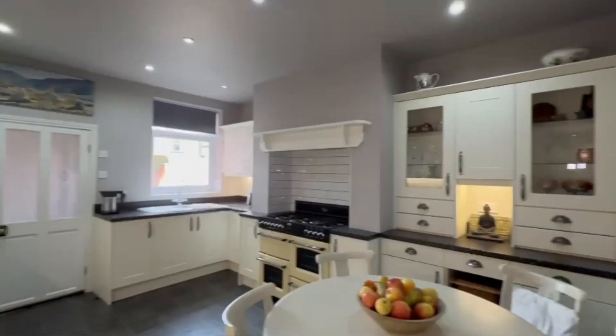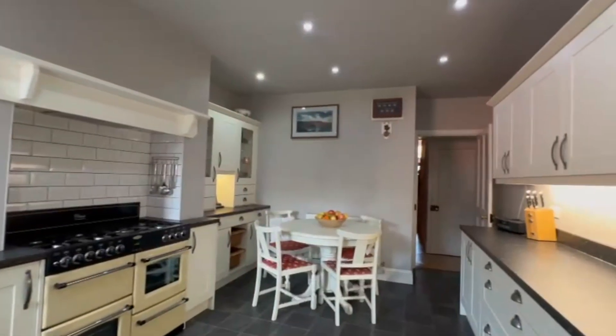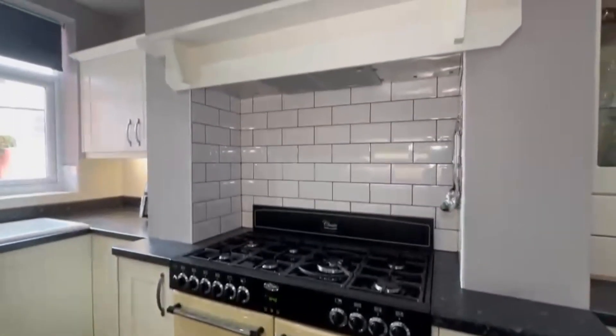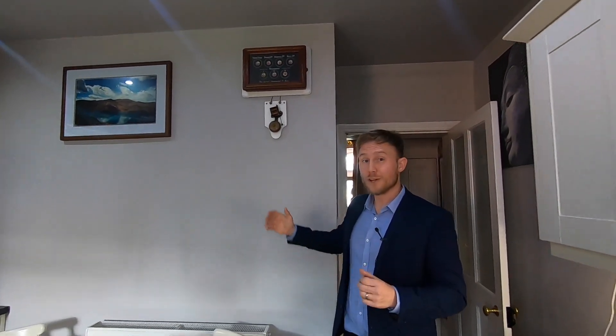After seeing those two huge reception rooms, that summer room, and just how big the hallway is, I wasn't expecting the kitchen to be quite as big as this. It's a really good size — there are loads of work surfaces, loads of fitted units, and you've got space for a small breakfast or dining table. The current owners have also converted what was the original chimney breast into a space that now perfectly fits a range cooker. And if you wanted a little nod to the history of this property — this here is how you would have got the servants' attention.